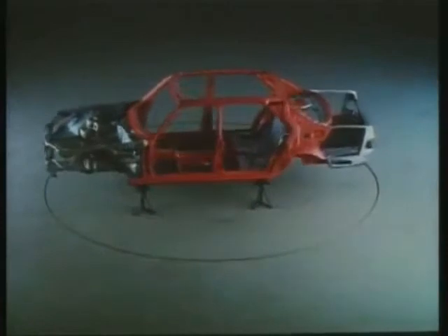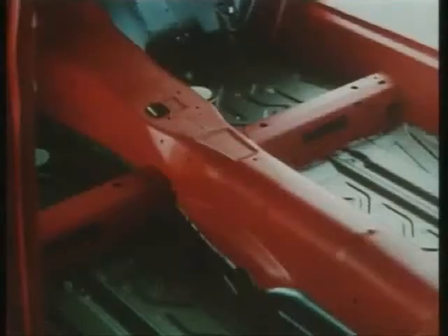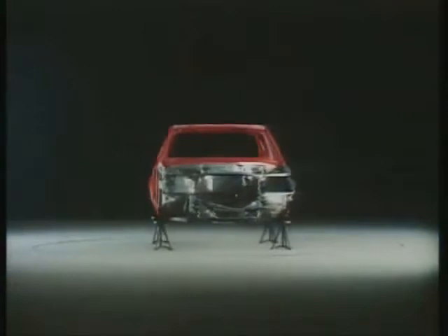The interior of a Mercedes-Benz, stiffened by roof and side frame, cross-members and reinforced door pillars, forms a passenger safety cell that also provides effective protection in side collisions.